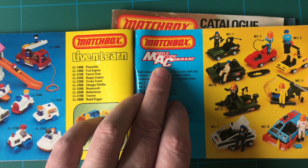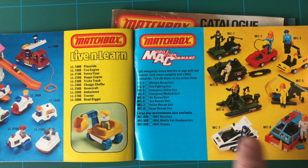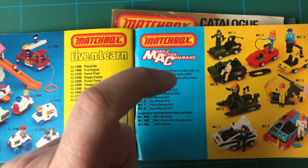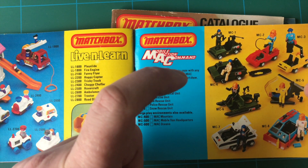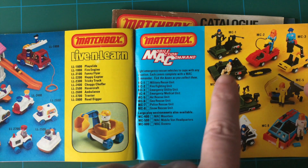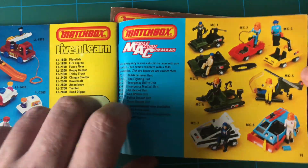Mobile Action Command - I was asked about those and I couldn't remember them. I remember them coming in little boxes - just the figures with all the little accessories. I remember those.